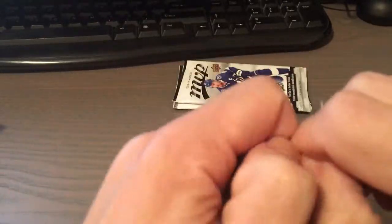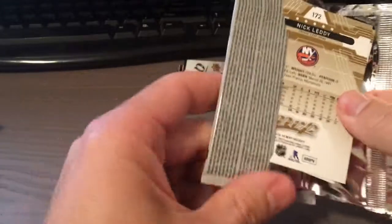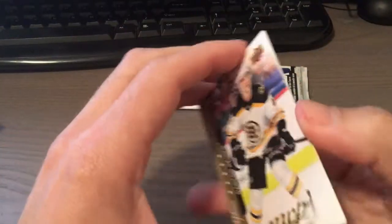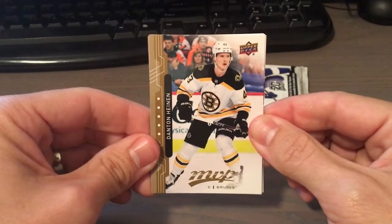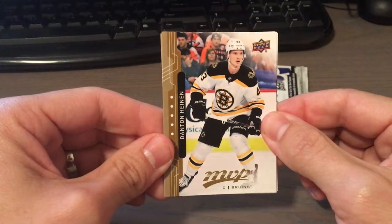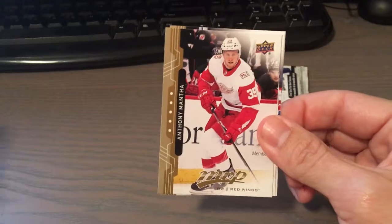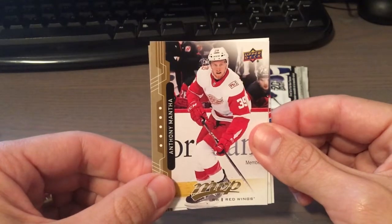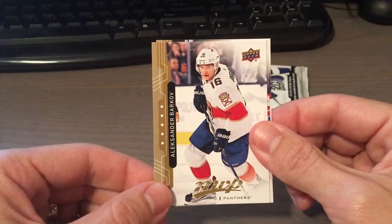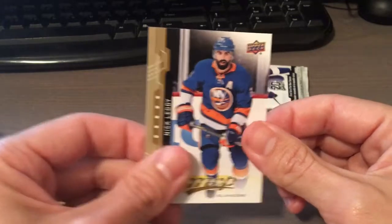You guys let me know what you think of the product below and what I pulled — would be much appreciated. Start a little dialogue about hockey. I know most of my subscribers are probably baseball-centric. If you made it this far, thank you. So we have Danton Heinen, Anthony Mantha, Alexander Barkov, Shea Weber, and Nick Leddy — ex-Blackhawk.